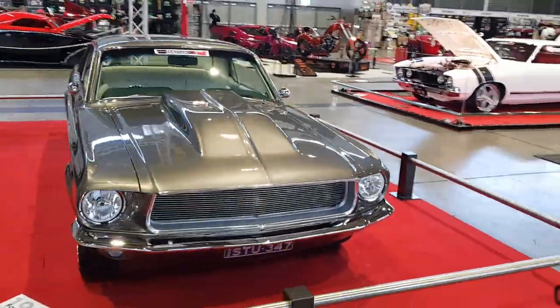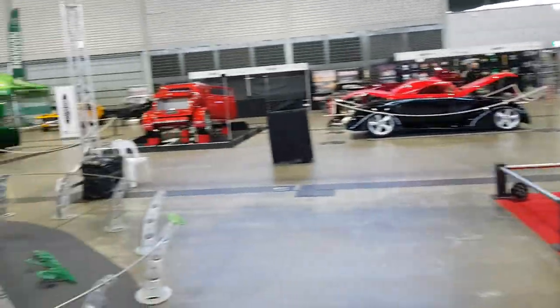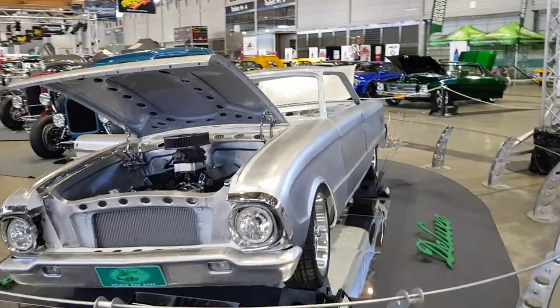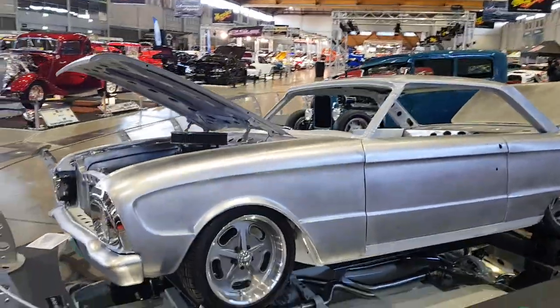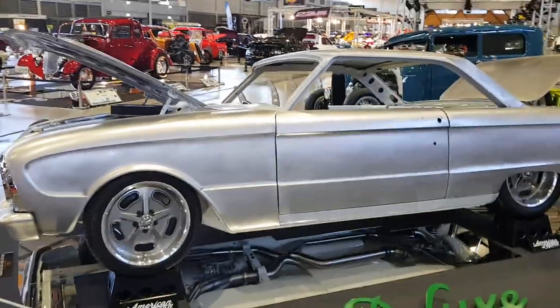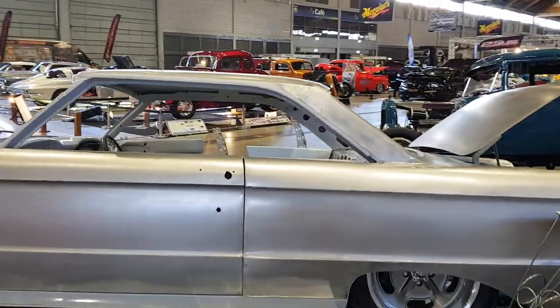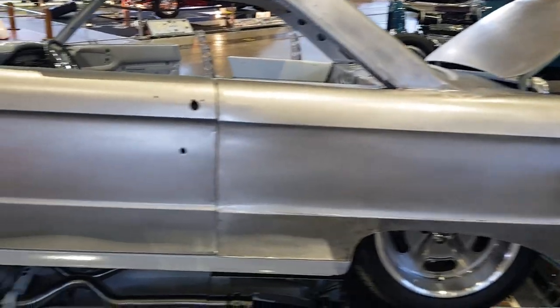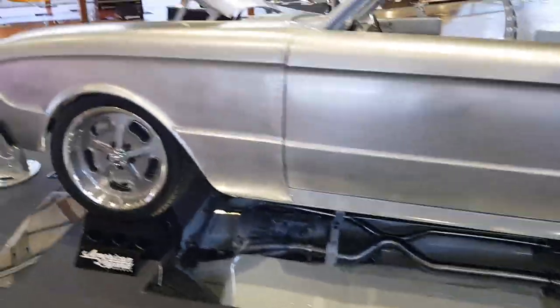Even if you're a Chevy man, you can't help but like a good-looking Mustang — '67. This old Falcon, even now it's in bare metal, made a lot of people pretty impressed. Bare metal bodywork plus undercarriage fully complete — obviously another guy doing a pearl white car.